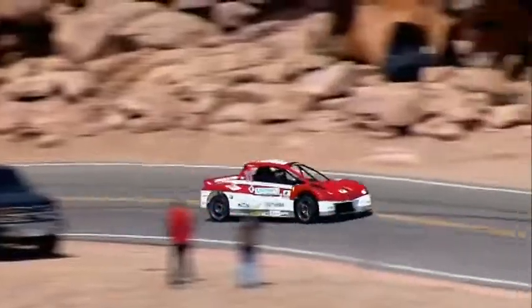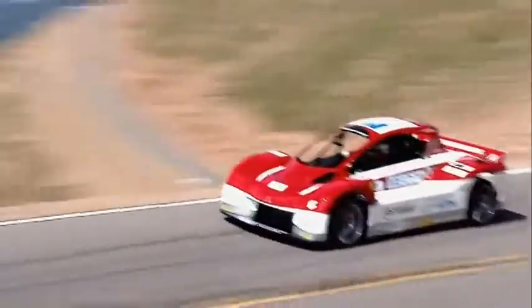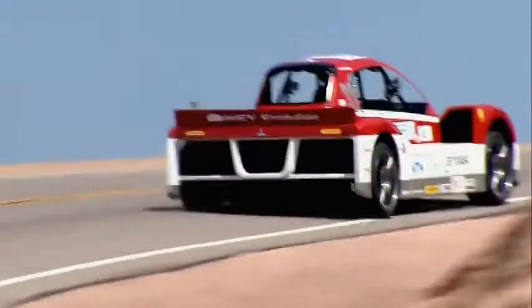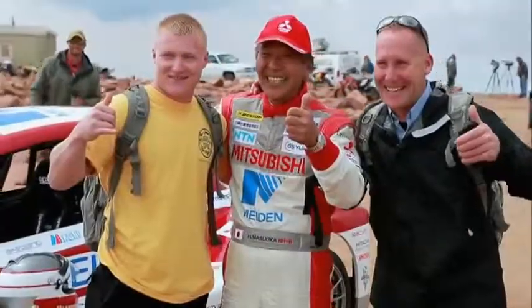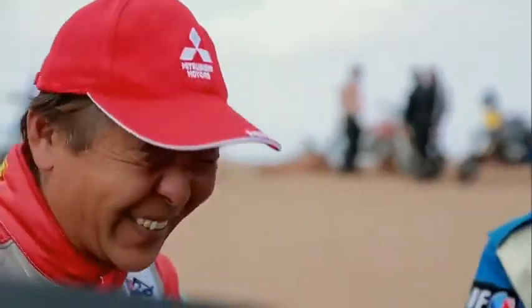Masuoka achieved second place in the electric category and eighth place overall — an unbelievable showing up against automakers and drivers with years of Pikes Peak experience. The team spent four days with almost no rest fixing the car, and Masuoka expressed deep gratitude to everyone who made it possible.